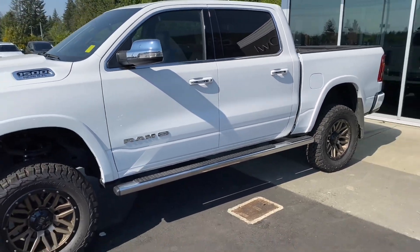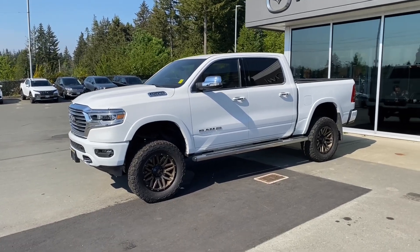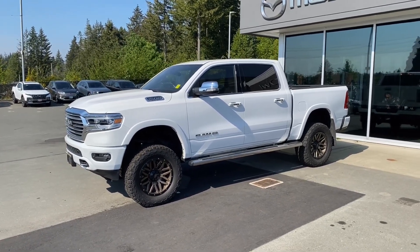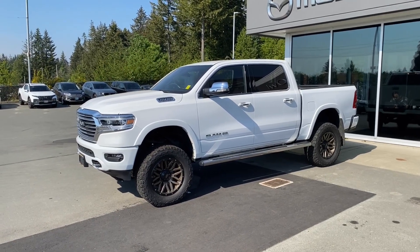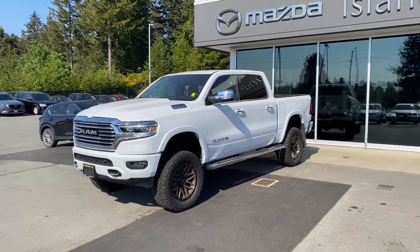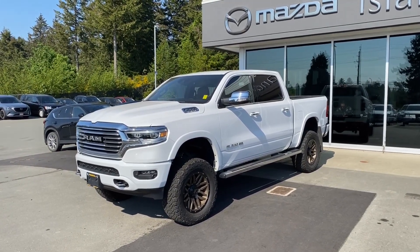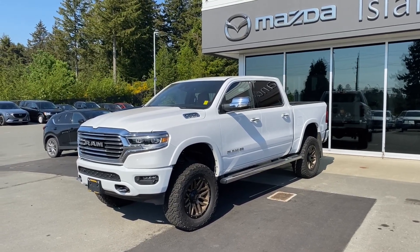Here's the Ram 1500 Limited Longhorn. Man, it's gorgeous. The running boards definitely assist with the 6-inch lift. You might say 6 inches is too much, but it works well with the running boards, so it's not difficult to get in and out of it. Just look at that — there's the Limited Longhorn. Give me a call, let me know if I can be of assistance to you. I'm jazzed up about this Ram. I'd love to show it to you. I would love to connect you with it permanently.